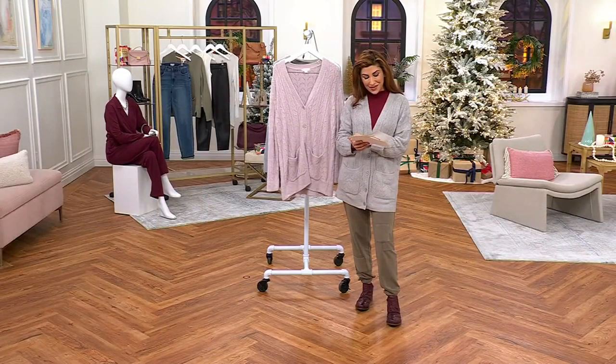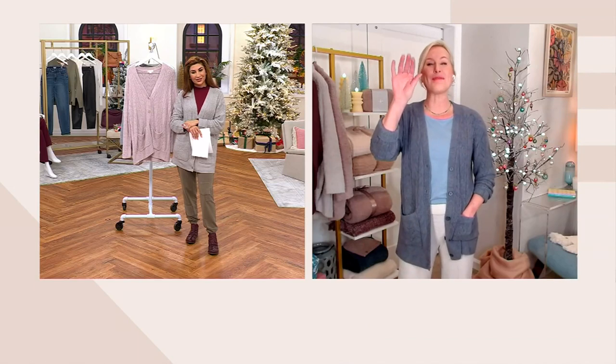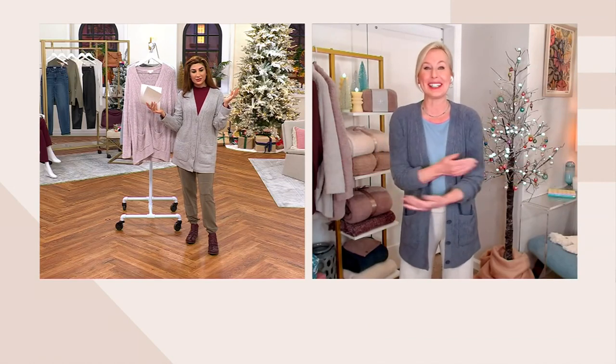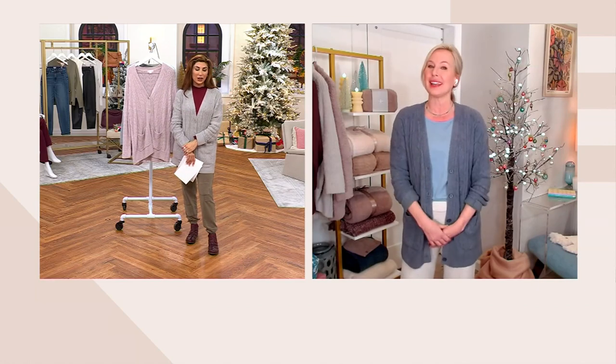Liz MacRaw is here — a member of our Barefoot Dreams team and a long-time family member of QVC. Hi honey, how are you? Happy one week to Christmas! We're celebrating early, and the savviest Barefoot Dreamers — they know where to come for the most luxurious, coziest items.